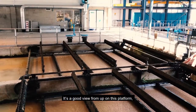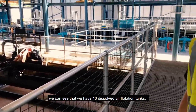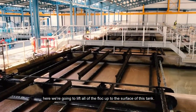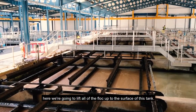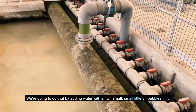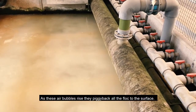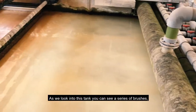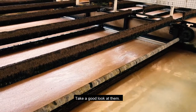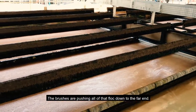There's a good view from upon this platform. We can see that we have 10 dissolved air flotation tanks. Here we're going to lift all of the floc up to the surface of the tank by adding water with very small air bubbles in it. As these air bubbles rise, they piggyback all the floc to the surface. As we look into this tank, you can see a series of brushes moving very, very slowly, pushing all of that floc down to the far end.